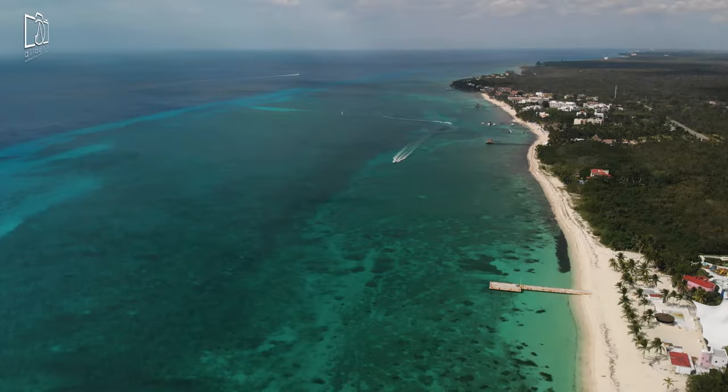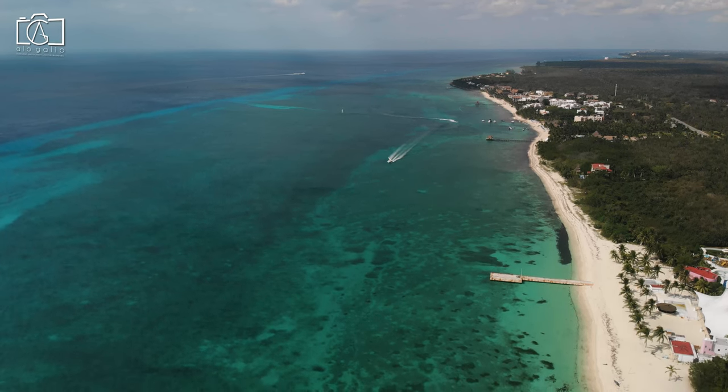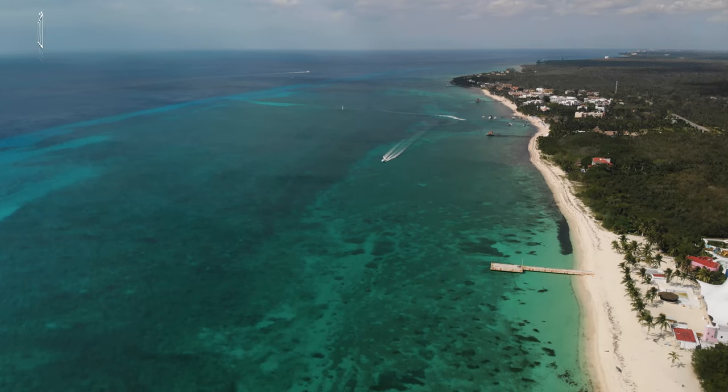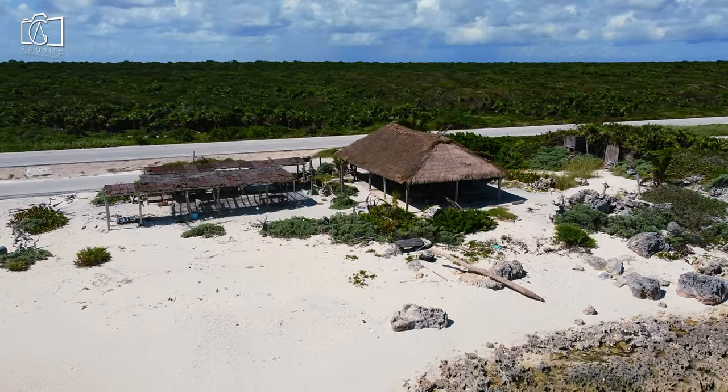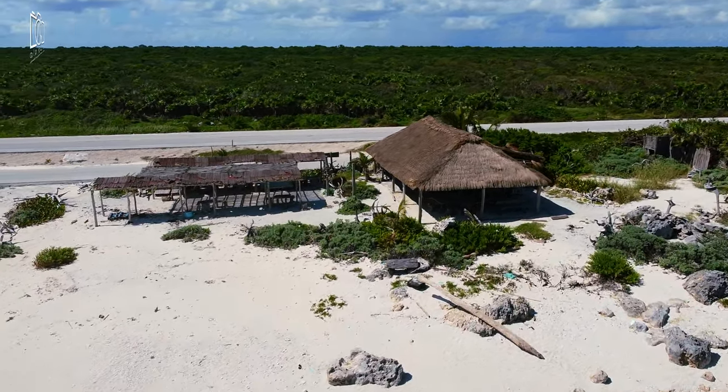The island's compact size makes it possible to explore a variety of attractions in a single day, offering a glimpse into both its natural beauty and cultural heritage. Along the way, sample local cuisine at roadside stands and small eateries, turning your road trip into a culinary adventure.